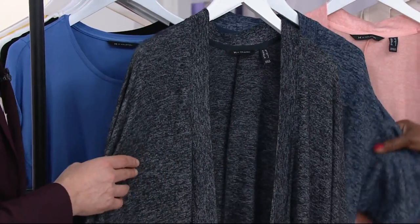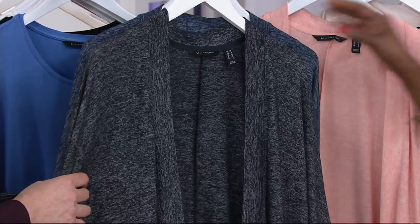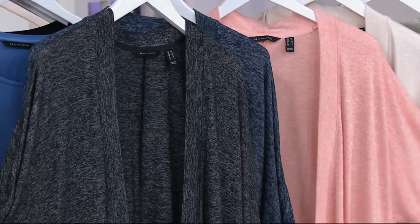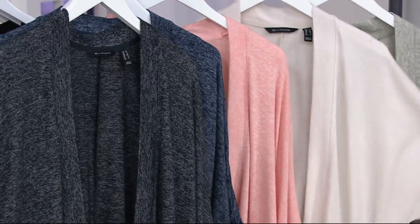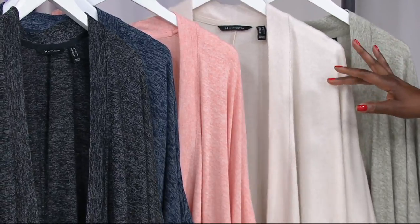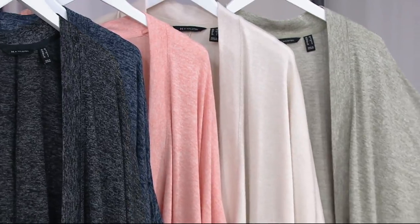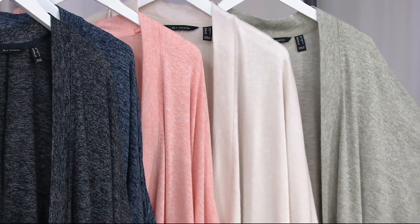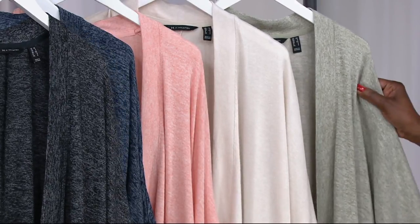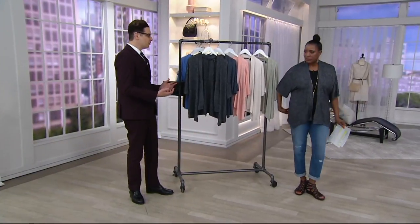Next to that is your navy, which is so beautiful and rich — look how gorgeous that heathering is. Then we go right into the coral reef, also a beautiful color. We saw that on Ronnie. Here is the stone, which is the great neutral, a little less obvious with the heathering there — the most subtle heathering. And then last but not least, the vine, which is definitely an olive-y base, but with a lot of cream in it, so it's a very soft olive-gray tone. All of these work back to black, a pair of jeans, or a pair of white jeans.